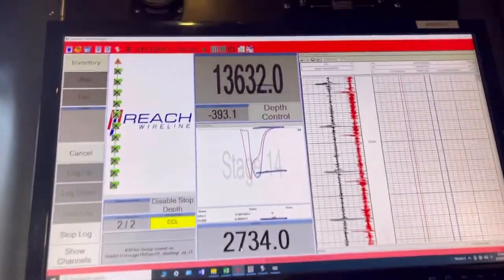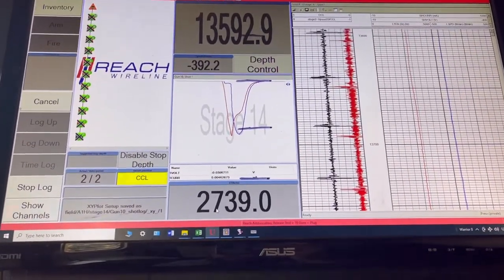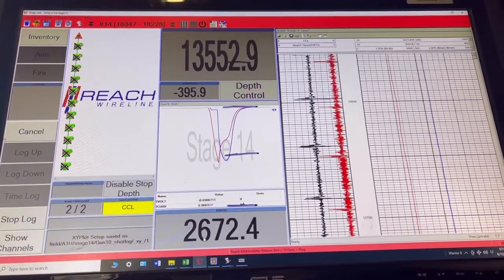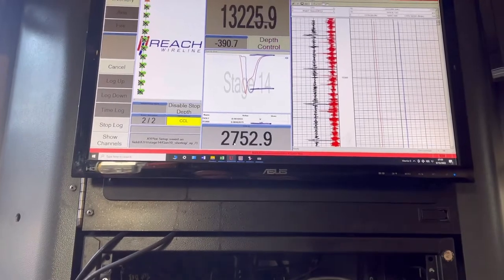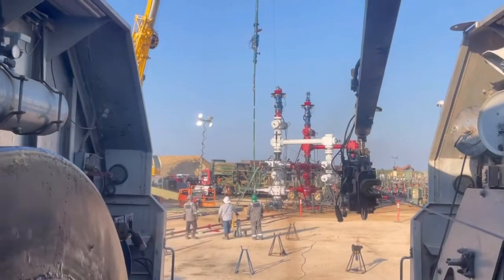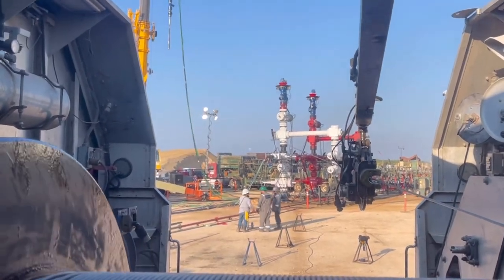We shot this stage. The perforations we shot downhole were at around 18,200 feet. When we started this job we were like 22,000 feet in the hole. As we shoot guns, we continually move up the hole, getting shallower and shallower every time. First one's done. We'll probably do three more today. Each run takes about a little over two hours.